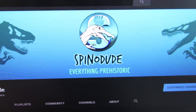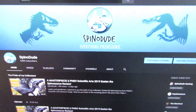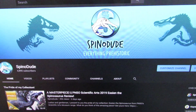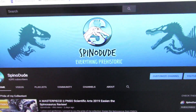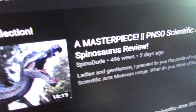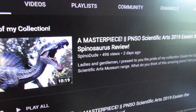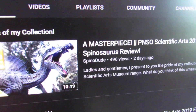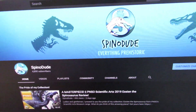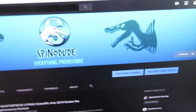What's going on guys, it's SpinoDude here and you're looking at my monitor right now because we're going to be doing the collection update video today, which I should do more often when I change my collection and display around. I want to plug the PNSO SE and the Spinosaurus review — I put a lot of hard work into that, so if you guys could check that out I'd really appreciate it. That's the first video of my master class reviews.